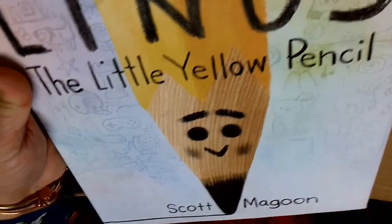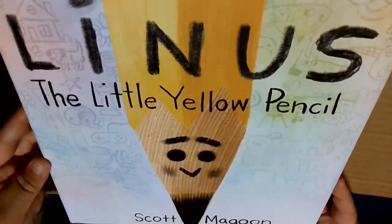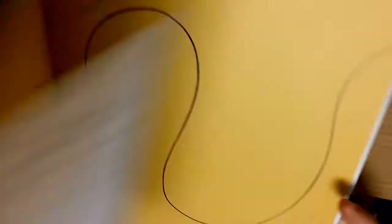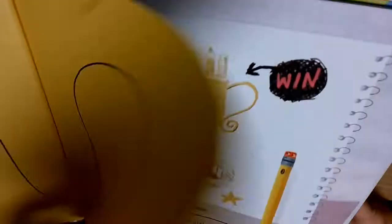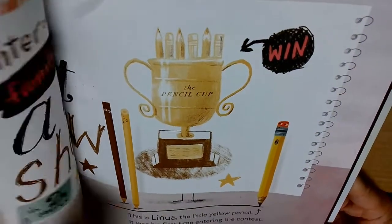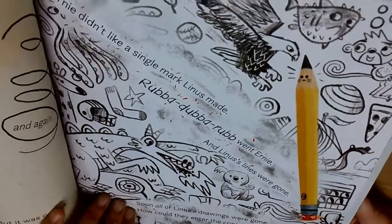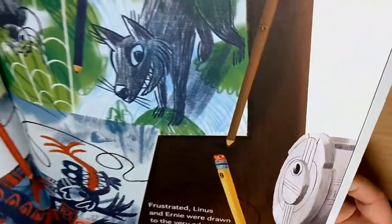I've been looking forward to this one. This is another one that kind of made me smile when I saw the title - Linus the Little Yellow Pencil by Scott Magoon. Let's take a little picture walk real quick. Oh, this is going to be funny. It's told from the point of view of a pencil.